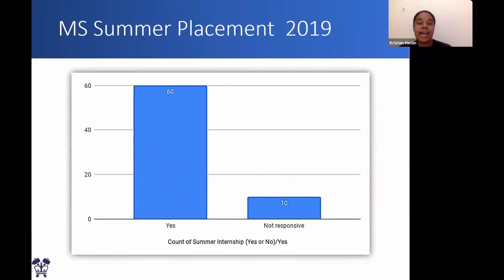This chart shows the MS summer placement statistics for 2019. We had 70 students, and 60 of those students had summer internships. 10 students were not responsive, meaning they might have had internships but just didn't respond to the survey.